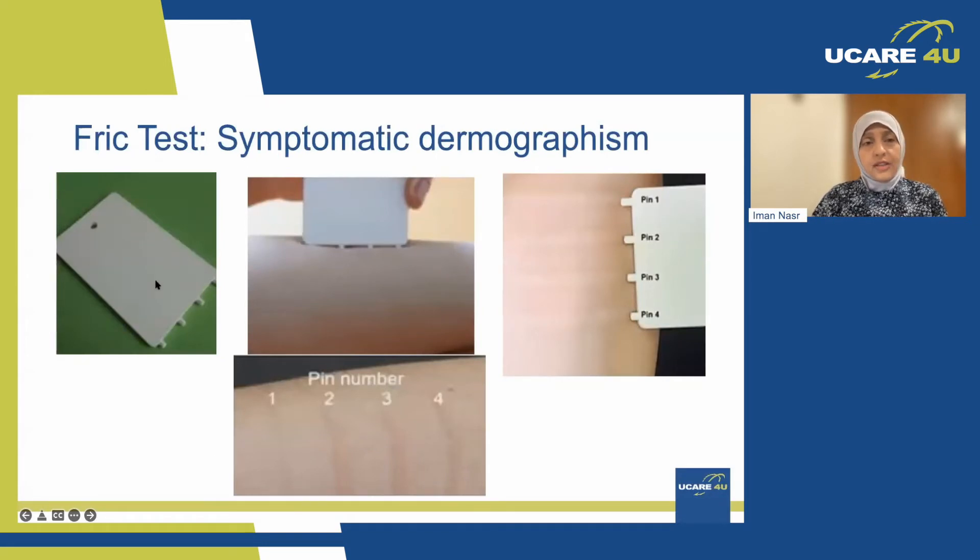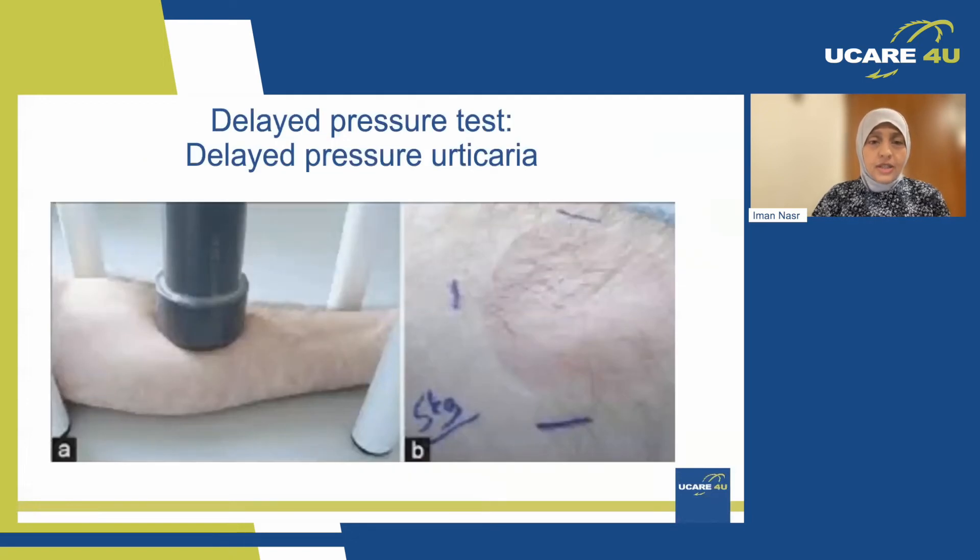For the scratching, we use a device called a FricTest, where we apply some pressure. There are four pins of different lengths — starting with a longer one that causes deeper friction, down to the shortest which applies only light pressure. We see how many lines appear; if you have all four lines, your urticaria is quite active. The fewer lines, the better. We also have a delayed pressure test, where we put a weight on the arm and wait a few minutes — sometimes hours — for delayed pressure urticaria, then observe the swelling and redness on the area where the weight was applied.